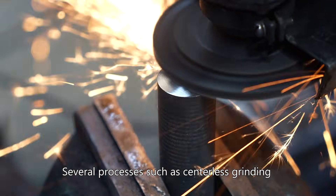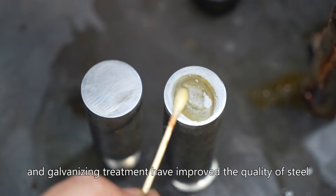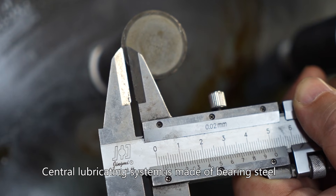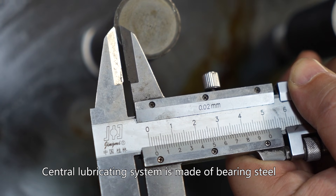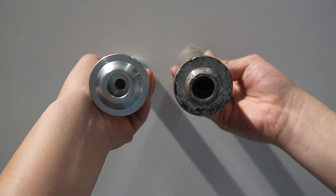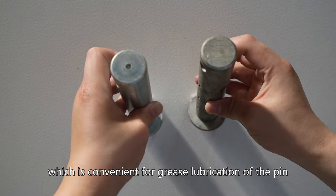Several processes such as centerless grinding and galvanizing treatments have improved the quality of steel. The central lubricating system is made of bearing steel with oil-seeping holes on the surface, which is convenient for great lubrication of the pin.